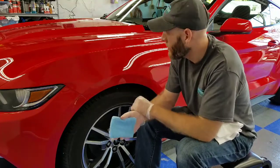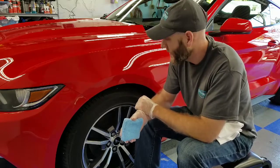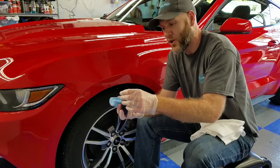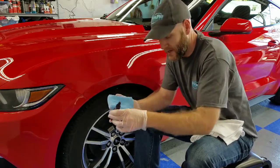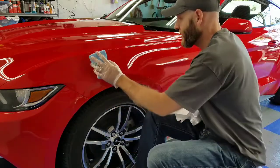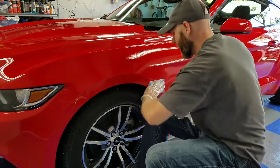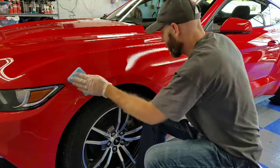The actual coating application takes a total of three to four hours because I'm doing a two-stage coating on this Mustang. The products come in a small bottle with a little dropper, which helps ensure you get the exact amount of coating on each section for a nice, thick, even layer. The coating is applied by hand — most coatings are applied by hand, one section at a time, though some can be sprayed.